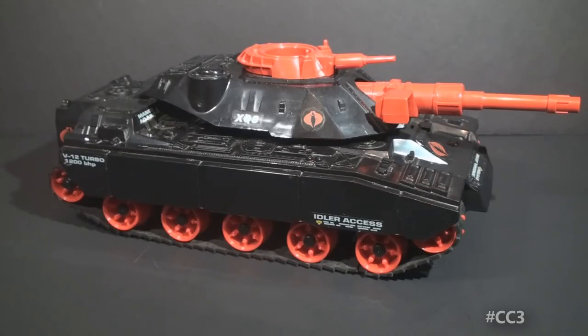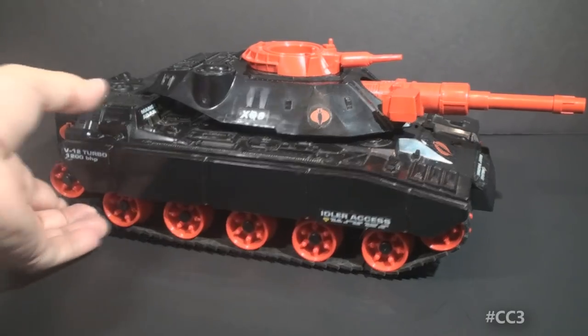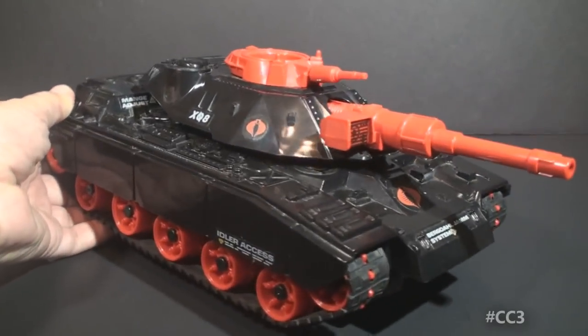This tank was sold exclusively at Sears in 1985 and it's a pretty rare piece nowadays. I didn't have this tank as a kid — my family didn't shop at Sears all that often, I don't think I even saw it — but isn't this a thing of beauty? It is so sleek and just gorgeous.